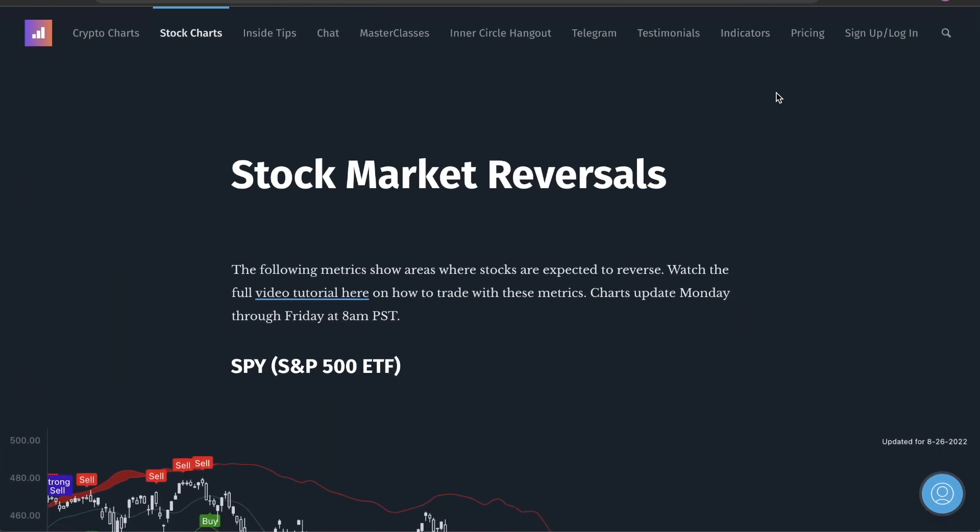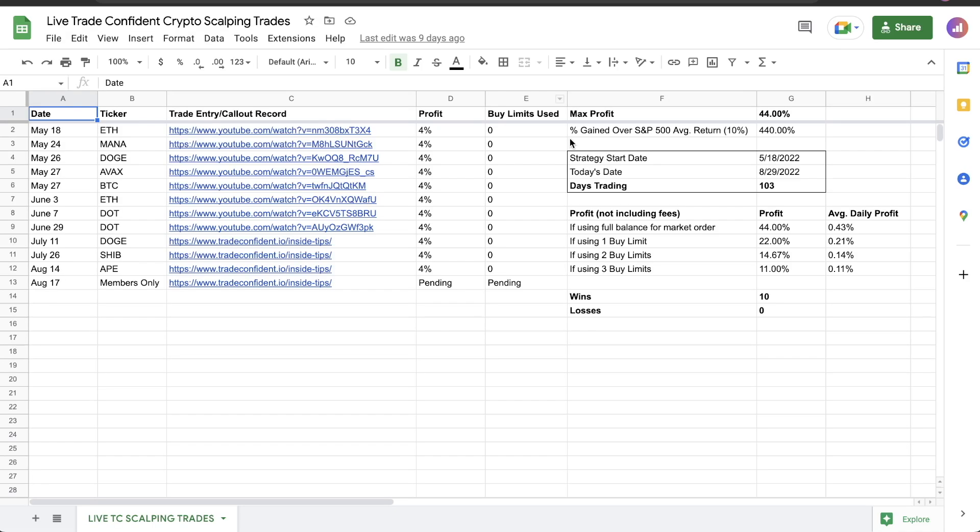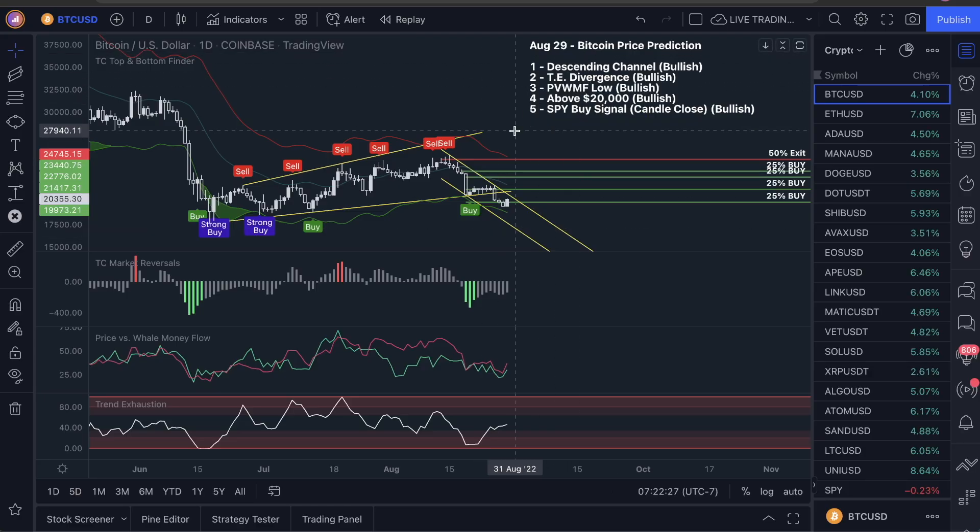In the last about three and a half months, we have done 440% more than the S&P 500. So with the membership, you guys are getting all the scalping trade calls — all of my technical analysis that I look at every single day, I call scalping trades out for you guys.